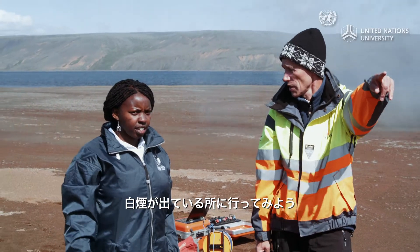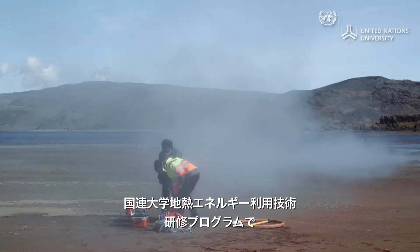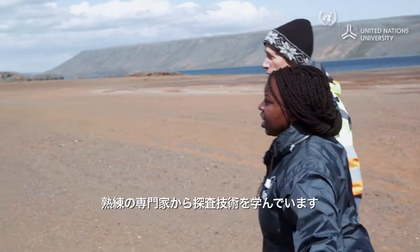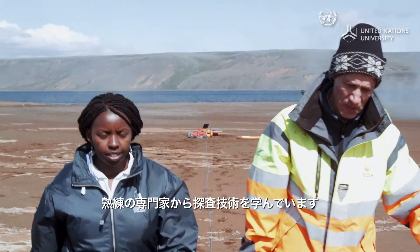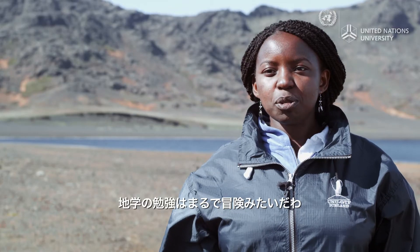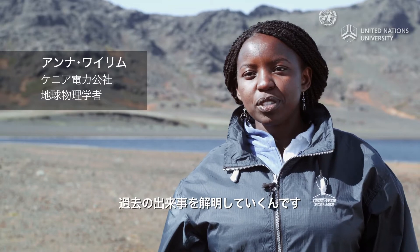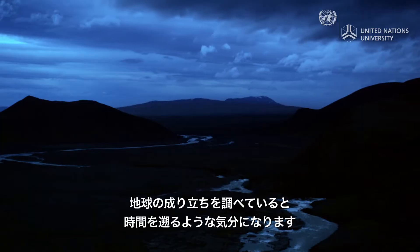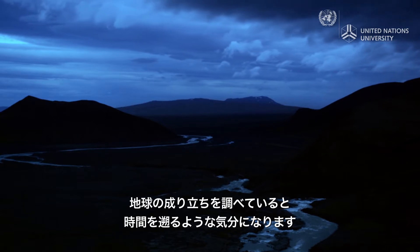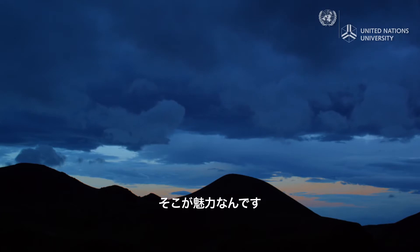So we go in this direction, to the direction of the smoke. She is in Iceland to perfect her exploration skills by studying with seasoned experts like Gilvi in the geothermal training program of the United Nations University. When you're studying geology, to me it's like you're in an adventure and you want to unravel what was happening in the past. The history of how the Earth was formed — it's great to know all of that. It's like you're going back in time, and that's what is fascinating.